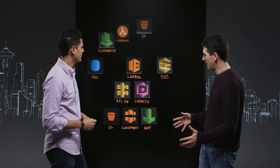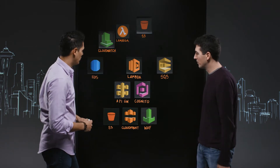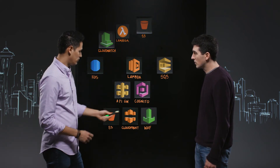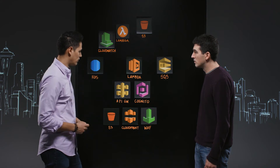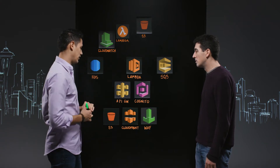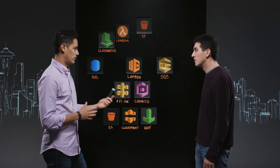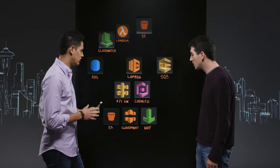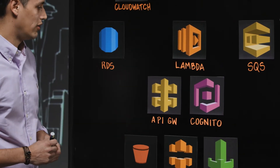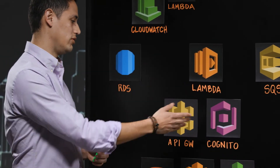Let's walk through the architecture, starting from the bottom up. We have our UI, which is a React website hosted on S3, fronted with CloudFront for static web pages. We have a WAF that we use to whitelist IP addresses, so only users from allowed sites can access it. The UI connects to our Lambda functions via API Gateway — we expose a set of endpoints through API Gateway — and we use Cognito for authentication.